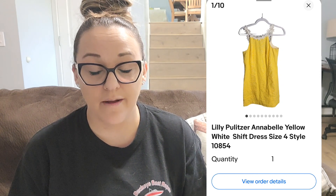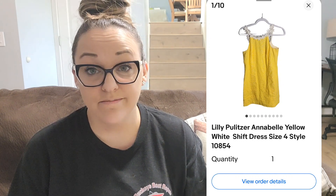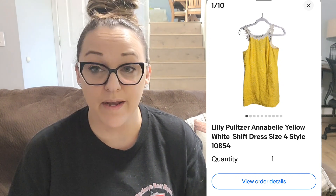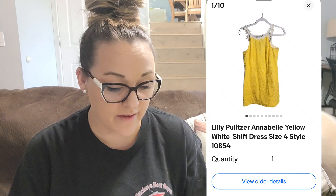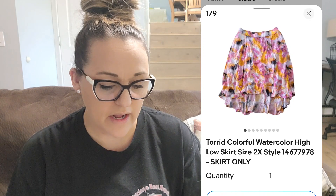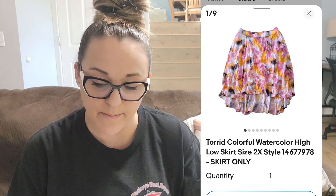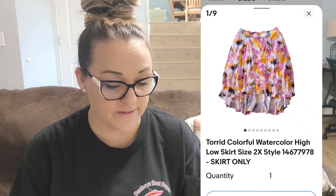Next up on eBay is a Lilly Pulitzer dress I picked up at a consignment shop on clearance. The style was just too old — it sold for $5 and I paid $7.66, so I lost money. But I got $5 back that I can invest in something better. Next was a Torrid watercolor high-low skirt — I marked it down after having it forever. I paid 78 cents at the bins and it sold for $4.49.